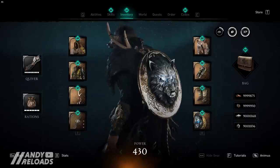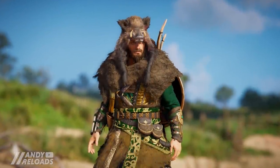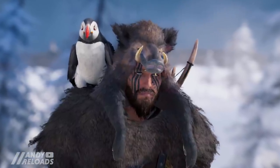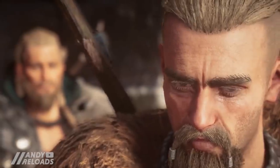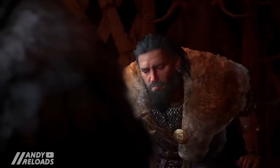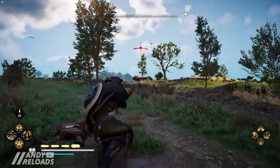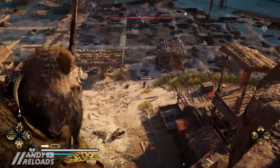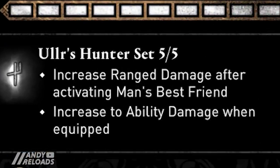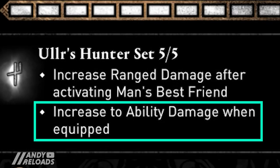Moving on to some armour, it seems like we're going to be picking up Ullr's Hunter set, which I believe is another slight reskin of the Huntsman set — certainly the torso, with the exception of a few additions, specifically the Borhelm. Just for a little bit of context, Ullr was the son of Sif, reincarnated in the body of Faravid, who we see in the Valhalla storyline. Ullr was also the stepson of Thor and widely seen as the supreme god of the bow and archery. That makes a lot of sense here as this pack is without a doubt a ranged set — the two main perks are an increase in ranged damage after activating the man's best friend ability, and an ability damage increase for equipping the full set.